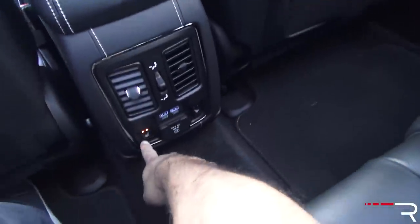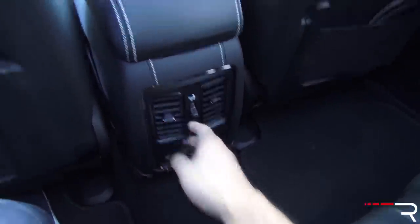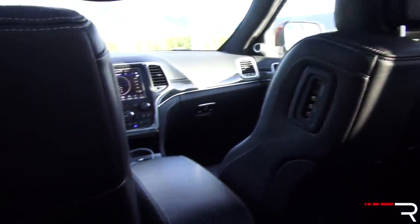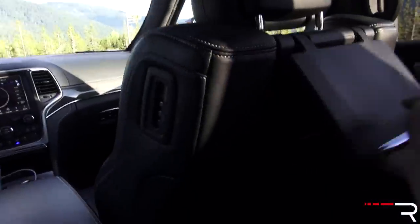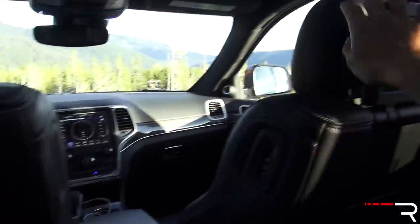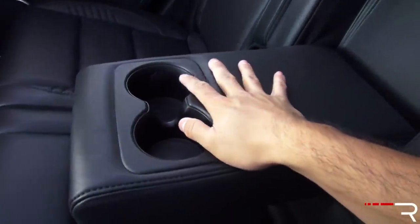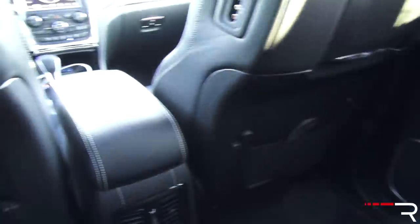My tester has heated rear seats as well — two levels. There are two USB ports, a power outlet, and vents back here. There's even an HDMI port and an RCA port for the rear seat entertainment system with dual headrests. Rear seat entertainment systems are kind of getting dated — most people just buy their kids iPads instead. But it's nice that Jeep still offers that option. The seats have a nice armrest with cup holders, fold down 60-40, and recline for more comfort on longer trips.